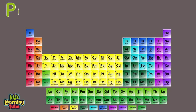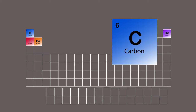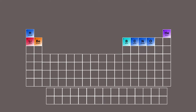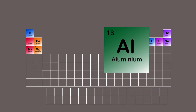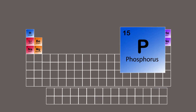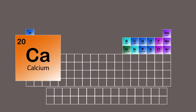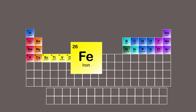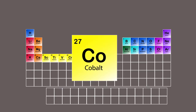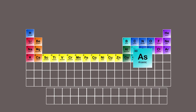Here's a periodic table song: Hydrogen, Helium, Lithium, Beryllium, Boron, Carbon, Nitrogen, Oxygen, Fluorine, Neon, Sodium, Magnesium, Aluminum, Silicon, Phosphorus, Sulfur, Chlorine, Argon, Potassium, Calcium, Scandium, Titanium, Vanadium, Chromium, Manganese, Iron, Cobalt, Nickel, Copper, Zinc, Gallium, Germanium, Arsenic stinks.